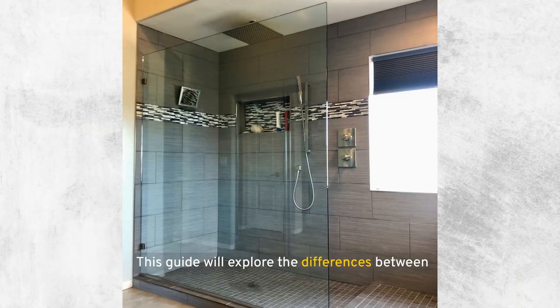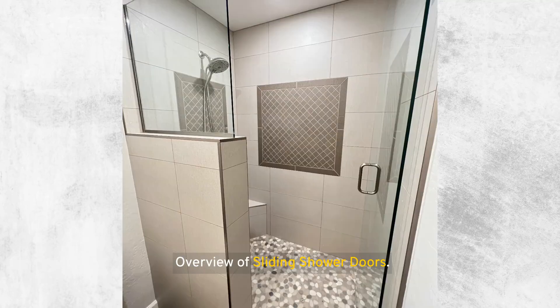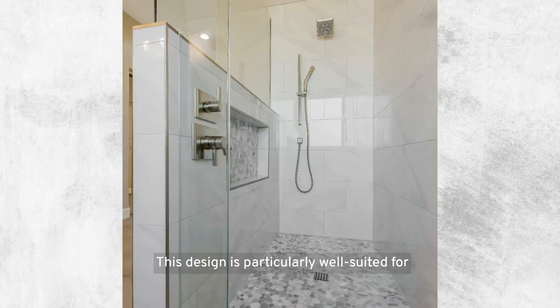This guide will explore the differences between sliding and hinged shower doors, helping you make an informed decision based on your personal preferences, bathroom layout, and design goals. Sliding shower doors, often referred to as bypass doors, feature two or more glass panels that glide past each other on tracks situated at the top and bottom of the shower enclosure. This design is particularly well suited for bathrooms where space is at a premium, as it eliminates the need for outward door clearance, thus conserving valuable bathroom real estate.